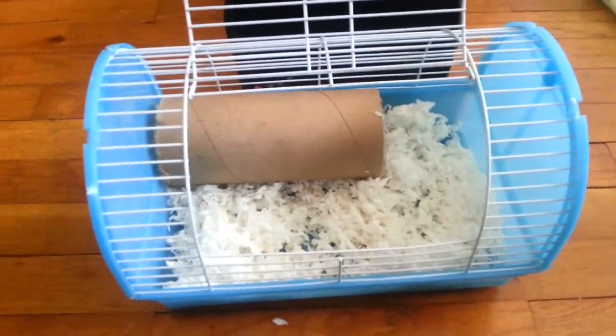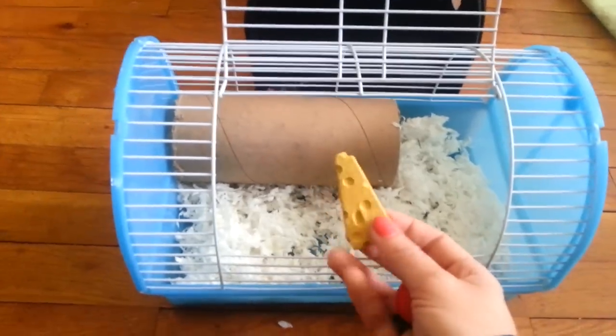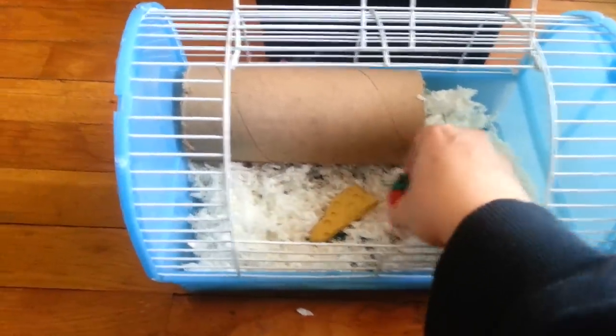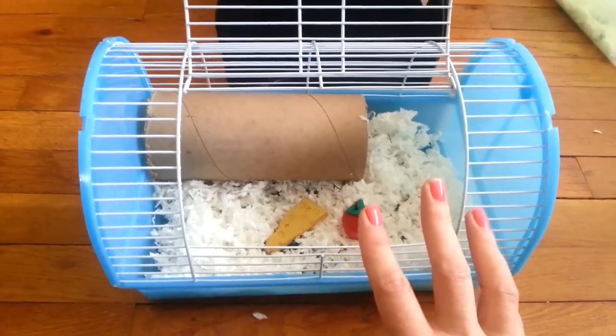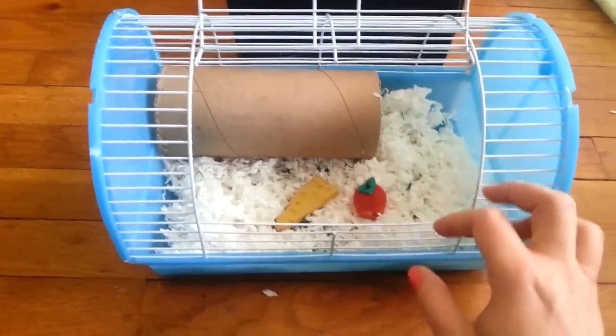The next thing you're going to want to add is some of your hamster's favorite chew toys. I'm going to add this little Ecotrition Cheesy Chew and this little wooden apple chew. Just leave those in there — that way if your hamster comes out, they won't get bored, and these are things they're used to that will make them feel comfortable.